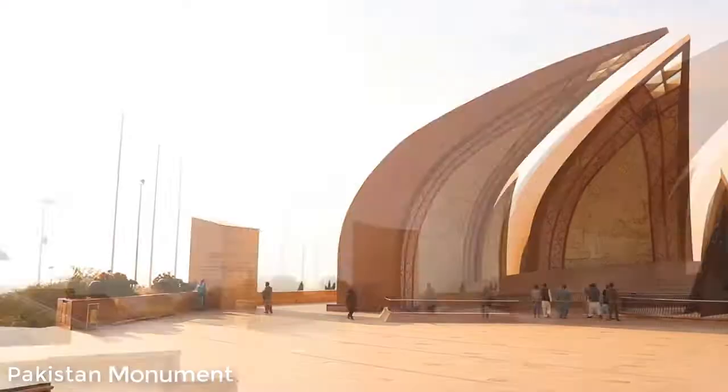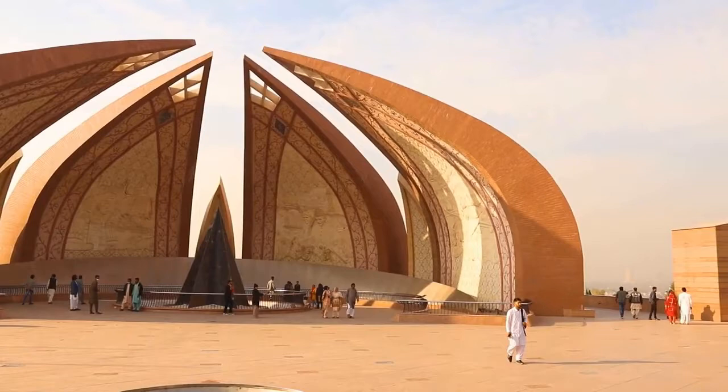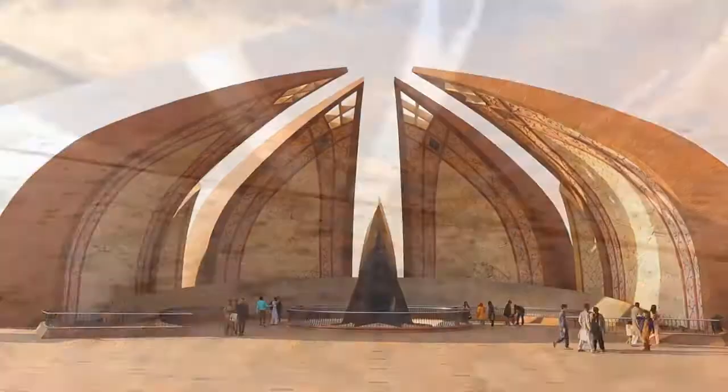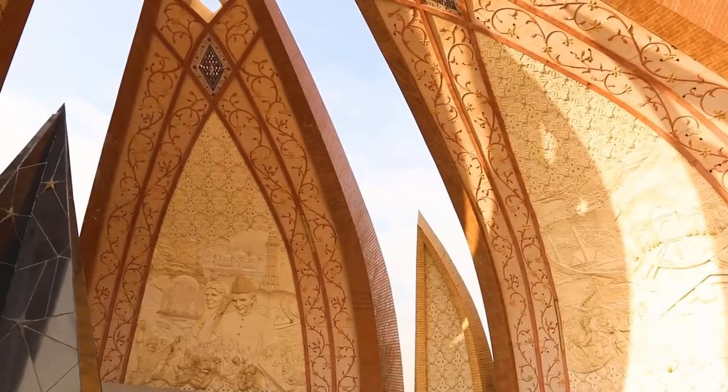Just ahead of Shakarpariya we have the Pakistan Monument, a national monument located in the Shakarpariya hills. It was constructed to symbolize the unity and togetherness of Pakistani people while keeping the rich Mughal architecture of the subcontinent in mind. It is shaped like a blooming flower, and on each petal there are carvings depicting the history, culture and various landmarks of Pakistan.